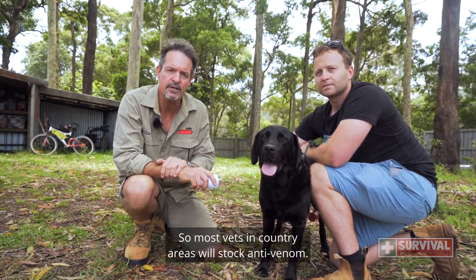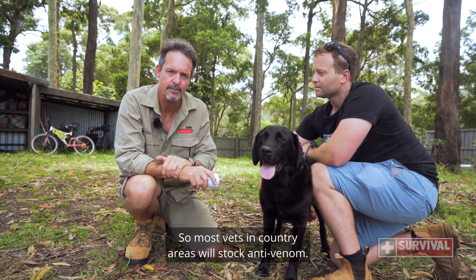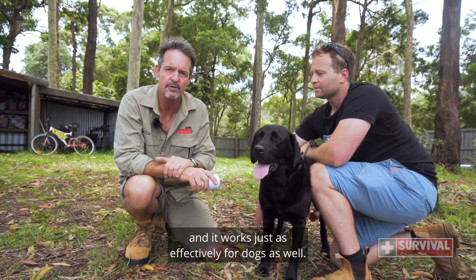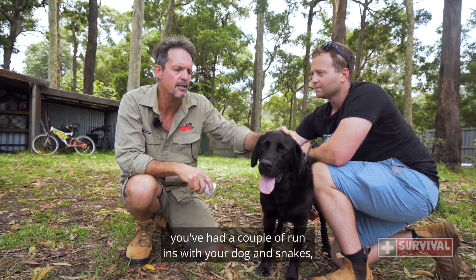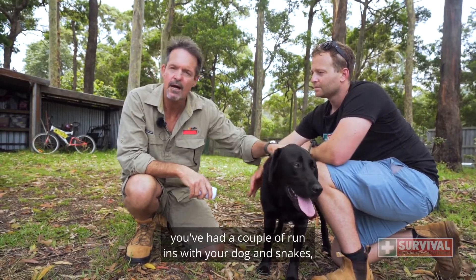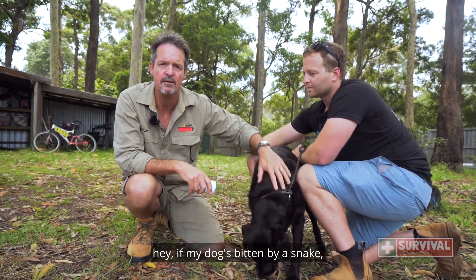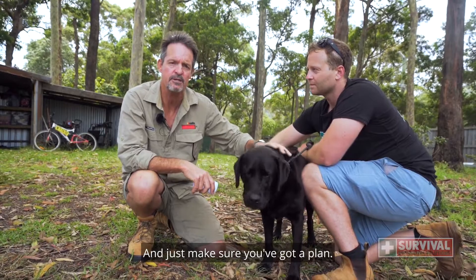Most vets in country areas will stock antivenom — it's the same stuff they use on people and it works just as effectively for dogs. If you've had a couple of run-ins with your dog and snakes, have a chat with the vet and say, 'If my dog's bitten by a snake, are you able to treat it?' — just make sure you've got a plan.